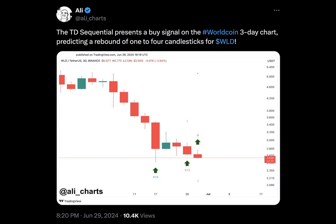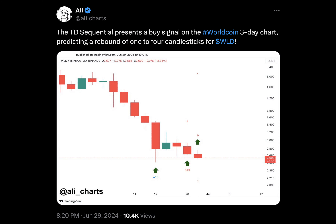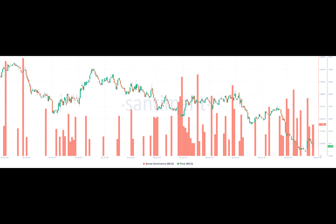Have you ever wondered if there's a way to predict when a cryptocurrency's price is about to surge? There is a tool called the TD Sequential, and TD Sequentials are estimated to help with that. In this article, we will explore how the TD Sequential can be used to identify data predicting when a cryptocurrency's price is ready to jump.